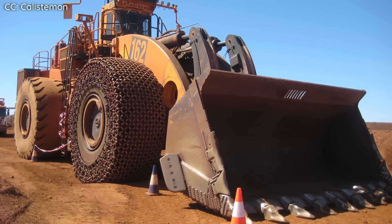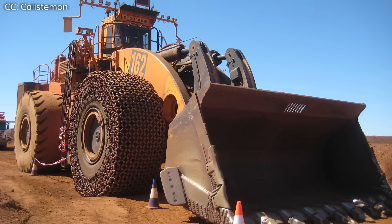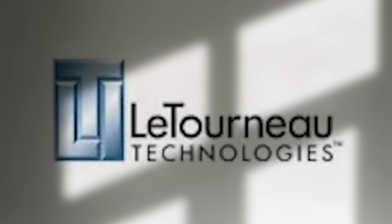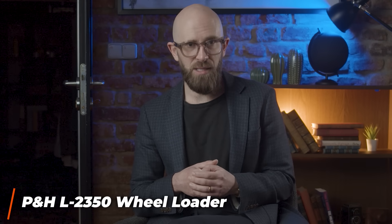The LeTourneau L-2350 is the world's largest front-end loader, and it is perfect for piling large quantities of material into dump trucks at mining and construction sites. These front-end loaders were originally created by American manufacturer LeTourneau in 2000, but in 2011 the company was purchased by Joy Global.